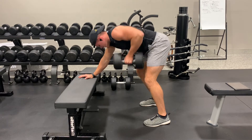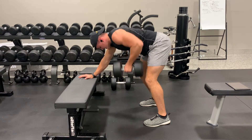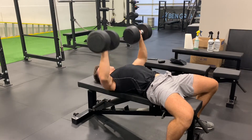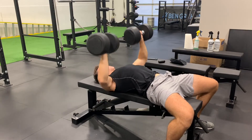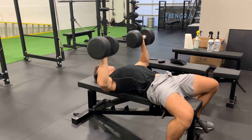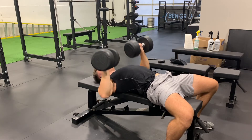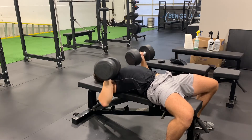Then we moved on to some dumbbell chest press, performed three sets at 65 pounds from 12 to 20 reps. Got 20 reps on the first one, then 16, then 14 — so that was an absolute grind. My triceps and chest were definitely fatigued after that, but we were within the rep range, so that was good.